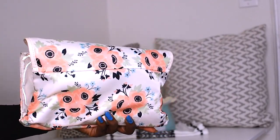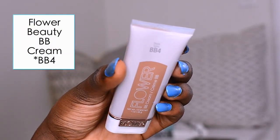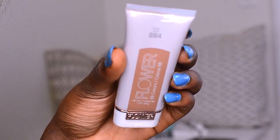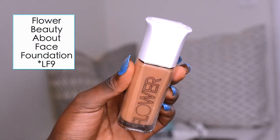Alright guys, so all my products are in this double zip fold-over bag. I'm definitely taking this back because I'm going to the Jersey Shore next weekend. Starting off with foundation — I like to mix a BB cream with a more full coverage foundation. I'm going to be using the Flower BB Cream in BB4, and also the Flower Beauty About Face Foundation in LF9.